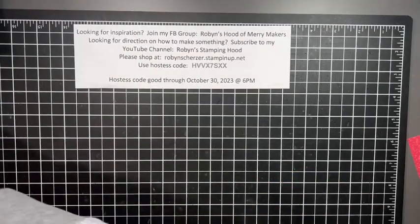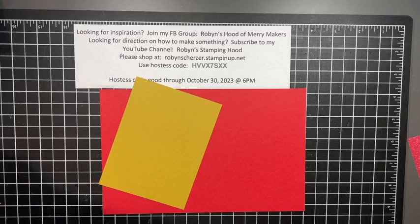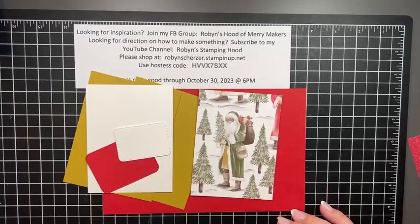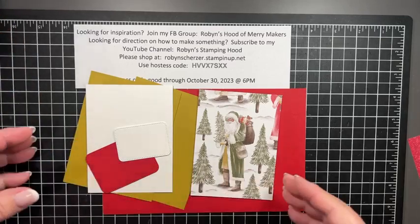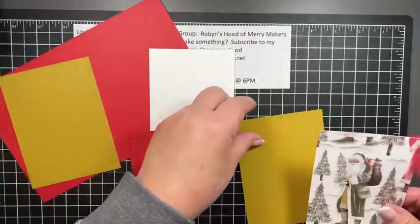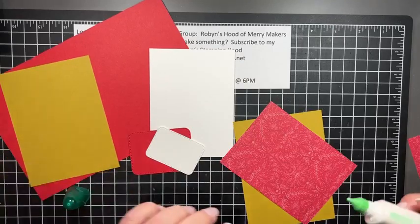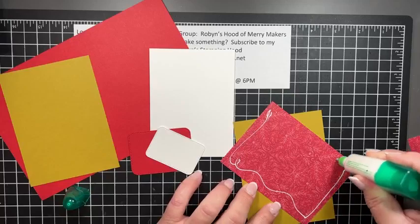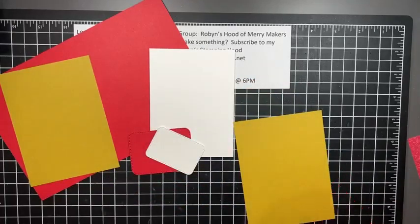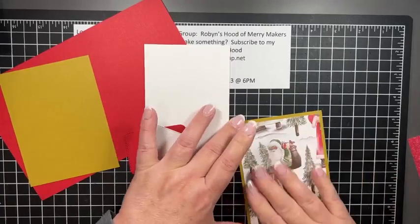I'm going to use red because that's one of the colors in the paper. Wild wheat is another color in there, and then basic white. I cut pieces out already. The wild wheat coordinates well with a lot of different colors, and you can see the Saint Nick figure has wild wheat in his outfit, so it goes perfectly.